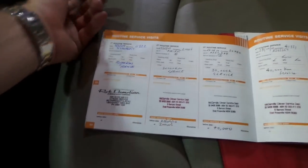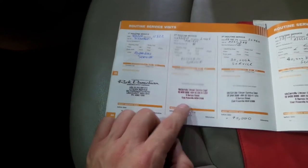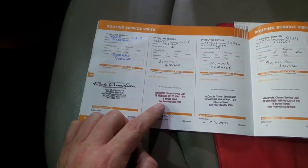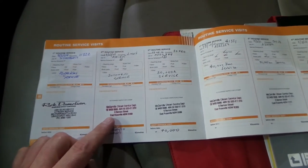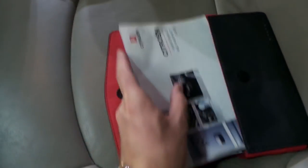All the way through, except for the very first service which was done at Richtermeen where it was purchased. Richtermeen isn't around anymore, so they would have just gone naturally onto McCarroll Citroen. Every service has been done on time. If when you're buying a Citroen you want one with a perfect service history, looked after and with two remote keys — this is it.